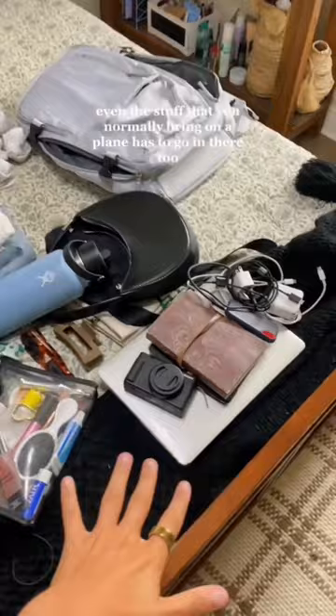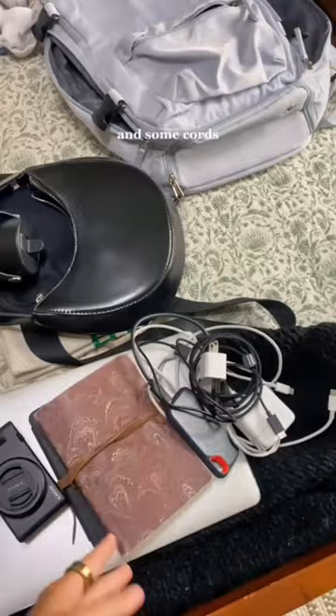Even the stuff that you normally bring on a plane has to go in there too, so I've got my laptop, my camera, my Kindle, journal, and some cords. That is how I pack for a trip in just a personal bag.